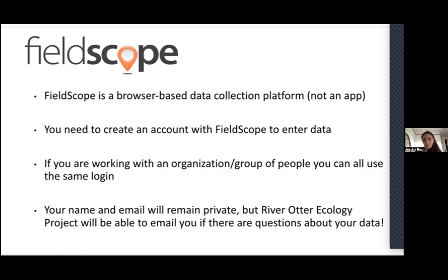You will need to create an account with FieldScope to enter data. If you're working with a group or organization, feel free to all use the same login — you don't need to make a new account for each person. Having a login allows us to get in contact with you if we have questions about your data, but your name and email remain private. We work with a lot of school students, so we're very concerned about privacy.